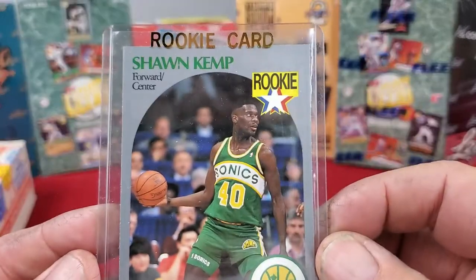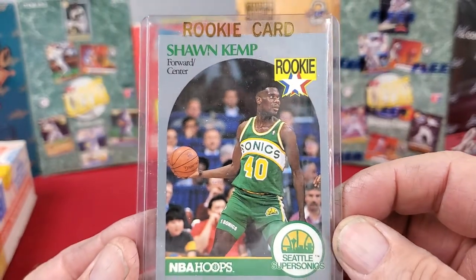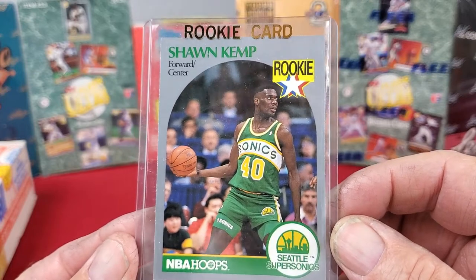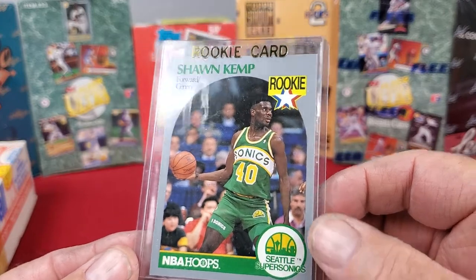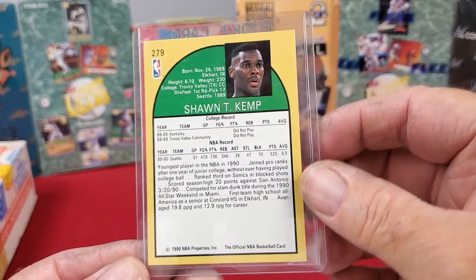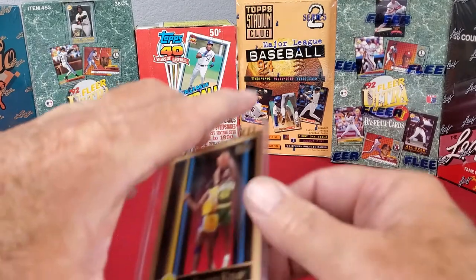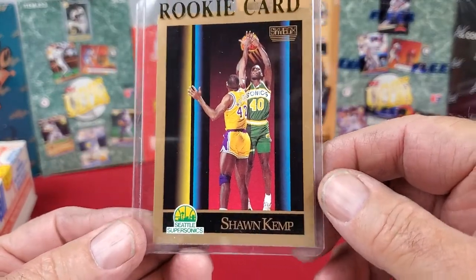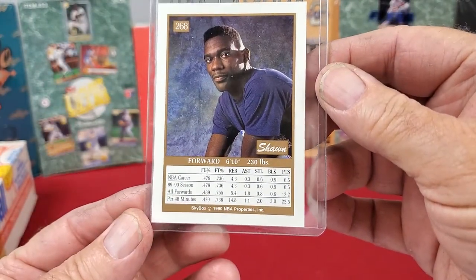Coming up next we got a Shawn Kemp rookie card. This is the NBA Hoops card — his rookie card coming in for the Seattle SuperSonics. Looks like a pretty nice card with a little bit of white showing around the corners, but not really bad. Centering and everything else looks pretty good front and back. Then we also got the Skybox rookie card of Shawn Kemp — good looking card with good straight edges, corners and everything else. Front and back both look pretty centered.